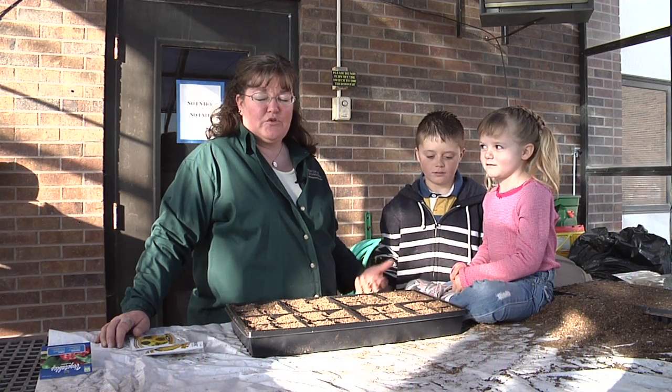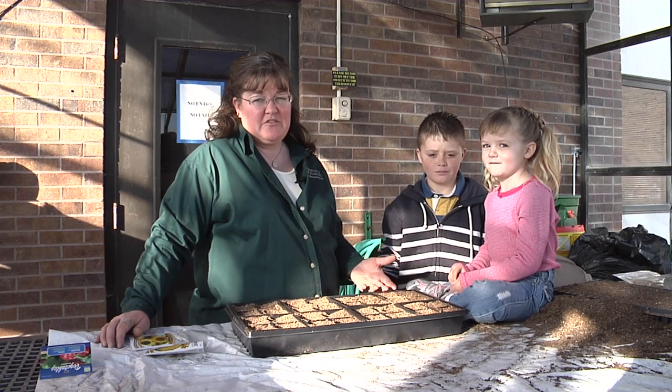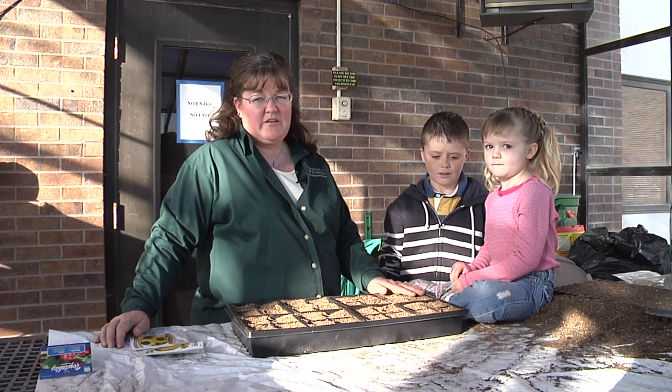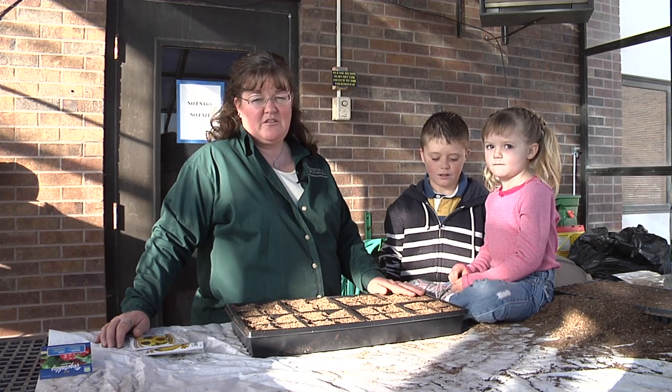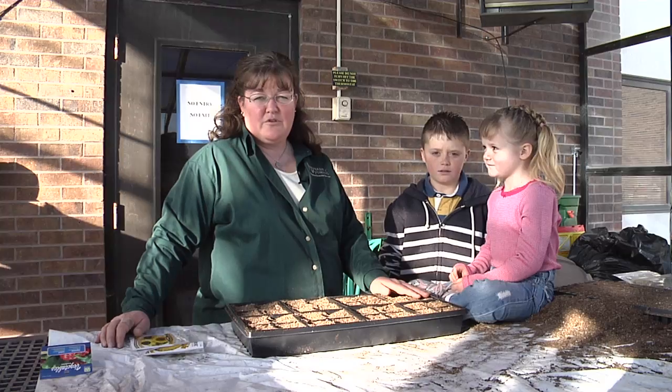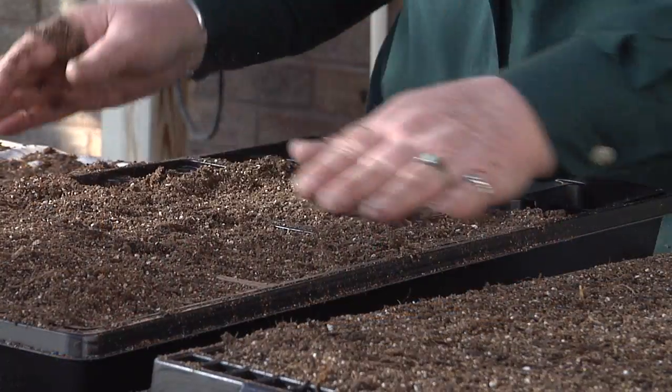Many of us who are avid gardeners grew up gardening with other family members. Getting kids active and gardening at a young age is really important in order to get them outdoors and doing a lot of activities, as well as keeping them involved in growing their own food or being avid gardeners in their own landscapes.